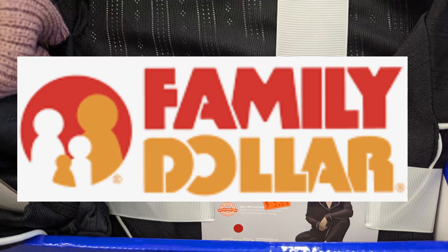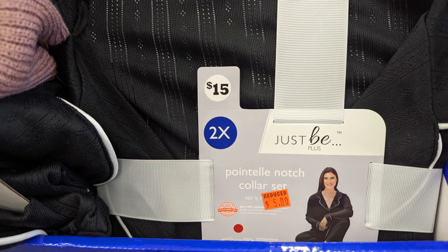Hi everyone, welcome back to a Family Dollar walkthrough. I'm going to see what I can encounter at a very low out-of-pocket and do a couple of digital matchups as well. Ever since they changed their app it has been hard to get acclimated, but I am working on it. As I walked through, I noticed some pajamas here that were $15 are now at $5.